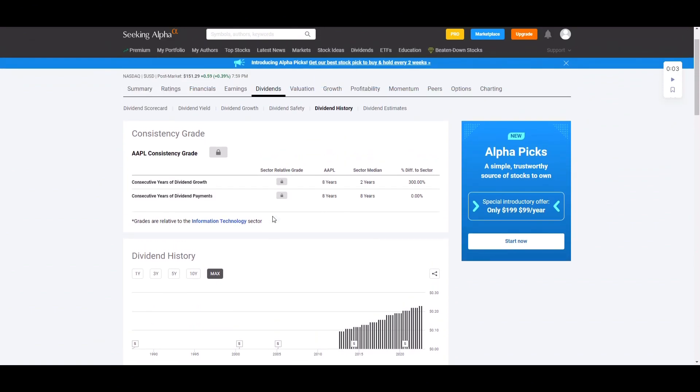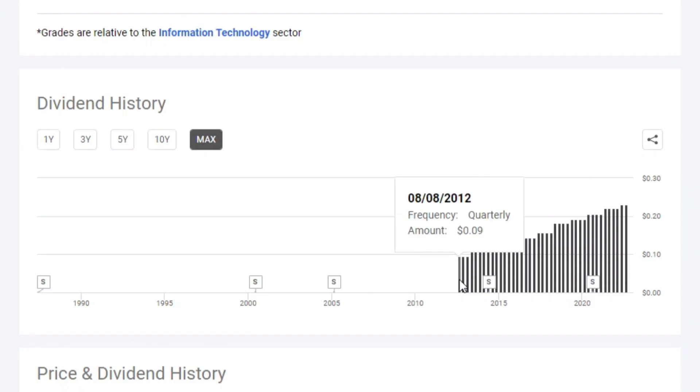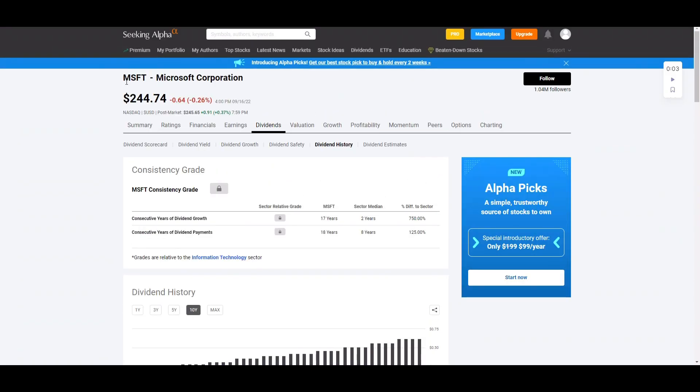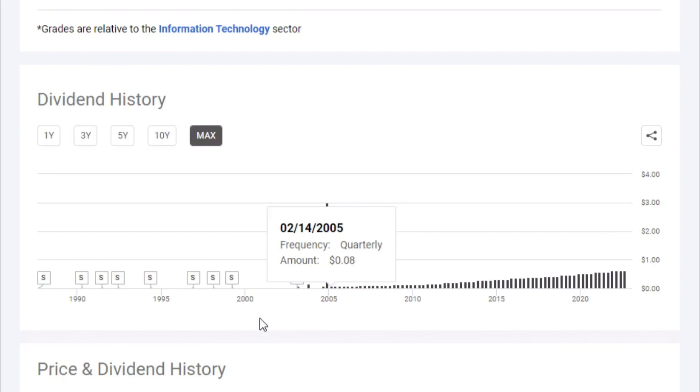Taking a look at Apple's dividend yield page on Seeking Alpha under the dividend history tab, you can see at the max view they started paying their dividend in August 2012, so they just hit that 10-year growth figure. Every four quarters they pay the same dividend and then increase it. The same pattern holds for Microsoft — on the 10-year view you can see four quarters of the same dividend and then an increase, and at the max view it looks like they've been growing it since February 2005.